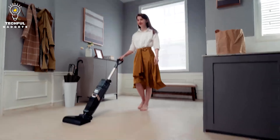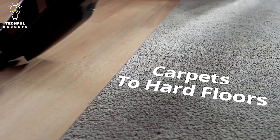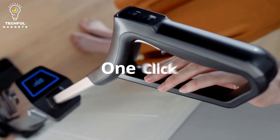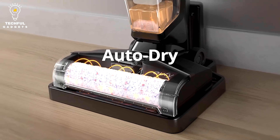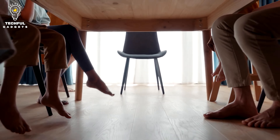This vacuum has 12,500 pascal suction power to tackle stubborn messes with ease. The rolling brush rotates while picking up spills and traps any dirt in the suction port, preventing it from transferring messes across your home. Finally, it has a 32-minute battery life.